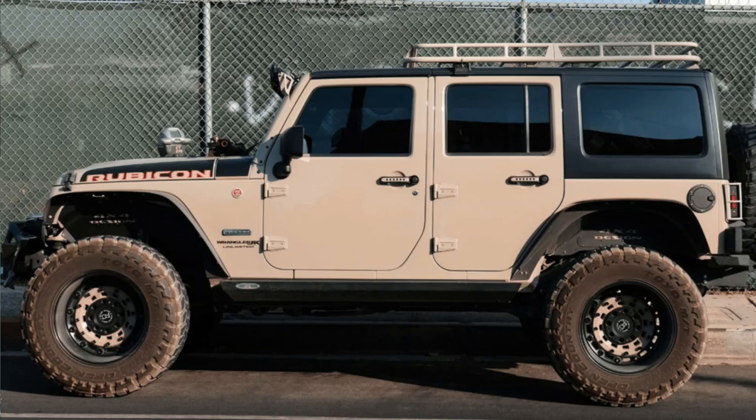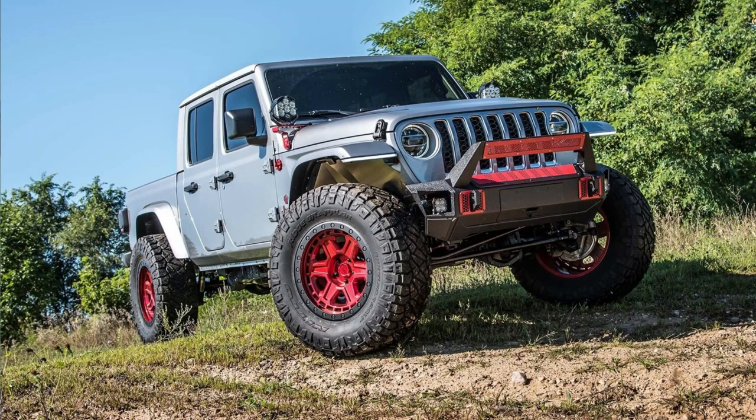Next we have lift kits. A lift kit is a suspension modification that raises your vehicle's ground clearance, allowing you to tackle more challenging obstacles with ease. Whether you're crawling over rocks or powering through mud, a lift kit is essential whenever you're off-roading.